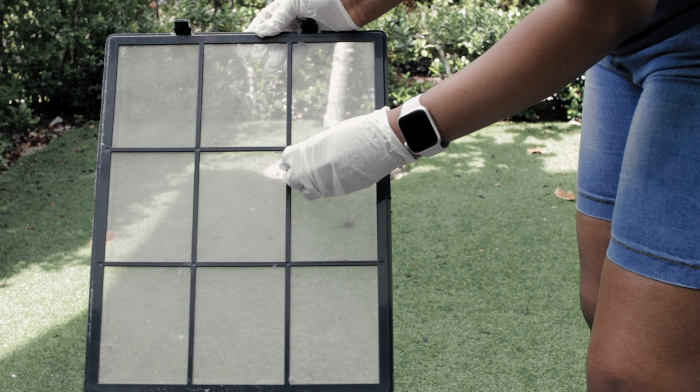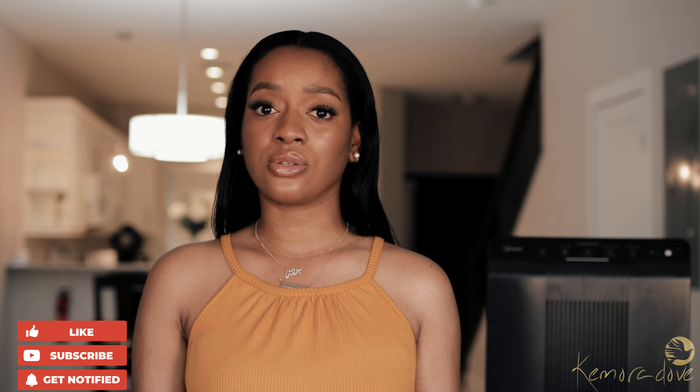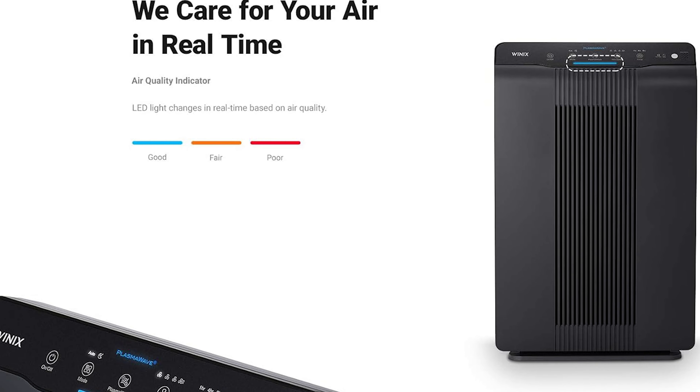This unit is ideal for a room size of up to 360 square feet, so we're looking at a medium to large-sized room. What I find is that wherever I keep this air purifier, I will dust less. I truly believe it helps attract dust to it, as opposed to the dust resting on furniture and other surfaces. It really is effective at pulling the dust to it.